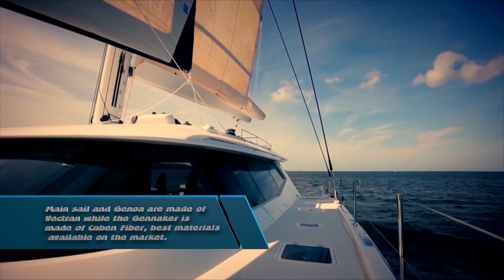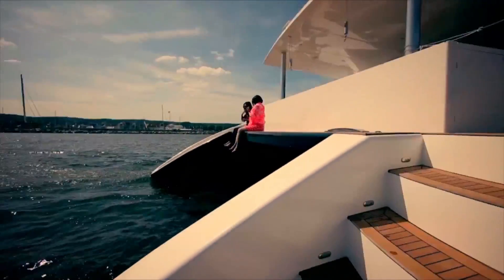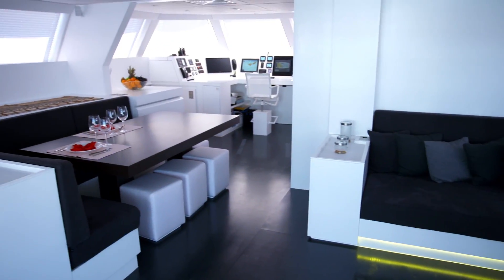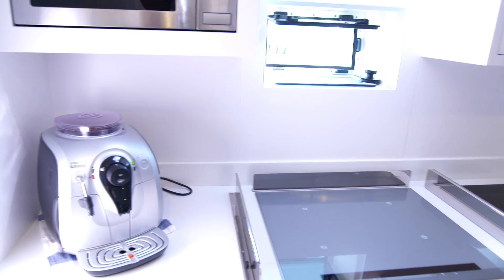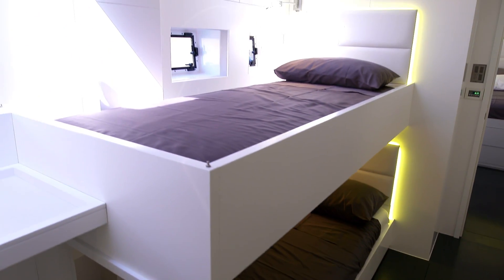Speaking of onboard living, I think it's time to check out this splendid sailor. Let's head inside to the main salon. Entering inside on the main deck, we've got a beautiful salon and we also have a master cabin on the main deck. Then within the hulls, we've got a very impressive galley, crew cabins, guest cabins, and obviously all of them have their separate bathrooms.